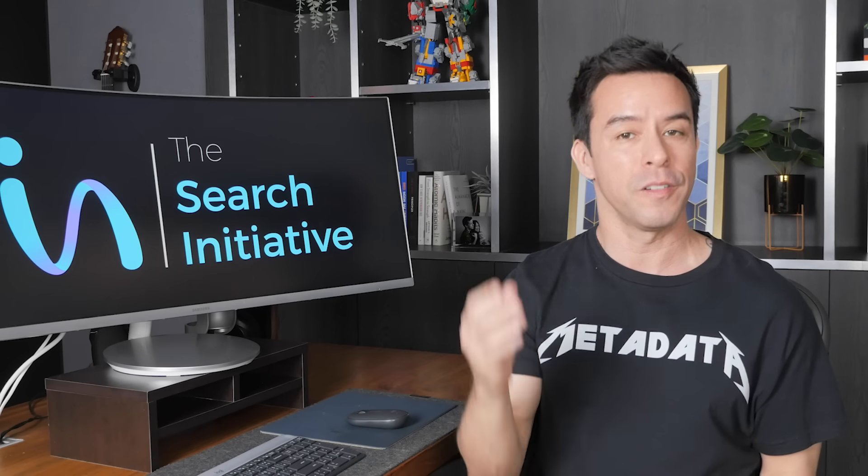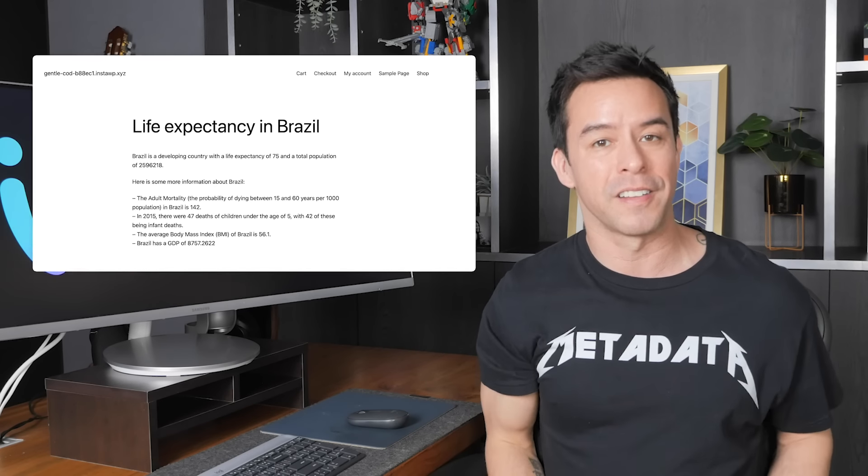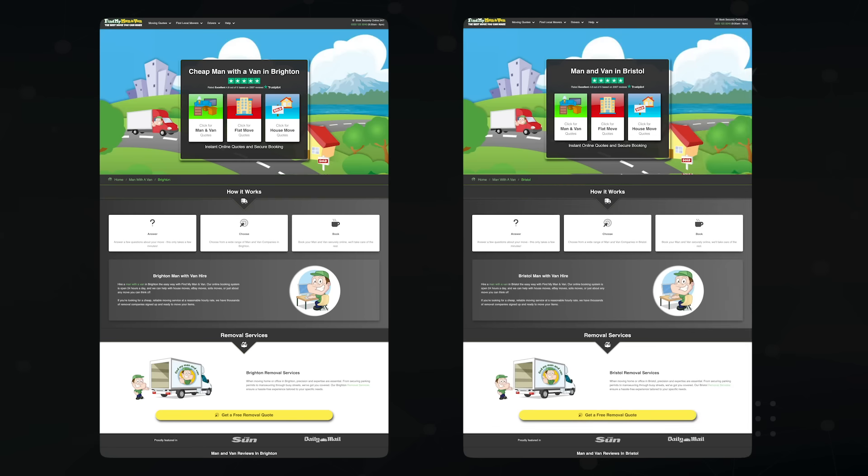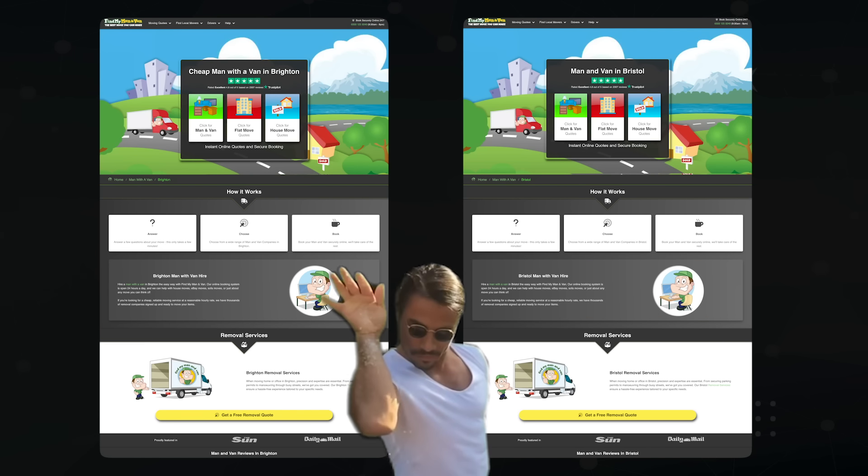Now, I know very well this basic example is not enough to rank on Google — it's just an example. But it doesn't take much more to get it Google-ready. See this programmatically generated page for finding a mover in Brighton? Here's another page in Bristol. The difference? Just the name of the city. You just need to get enough filler content and graphics in your template, pull in a review feed from Trustpilot for example, while sprinkling in as much uniqueness as you can with your data.